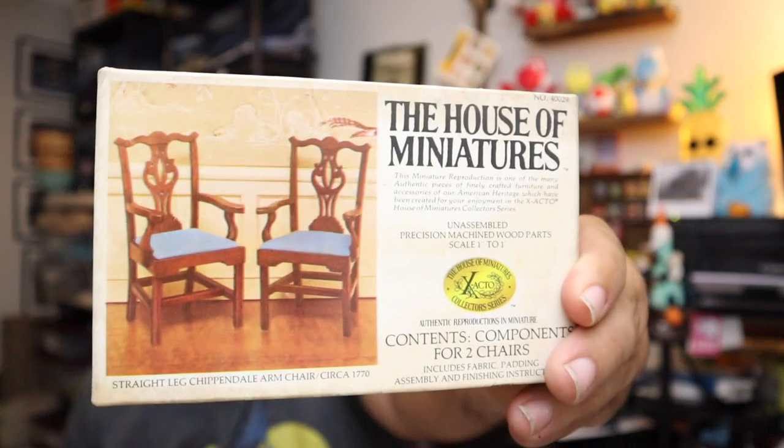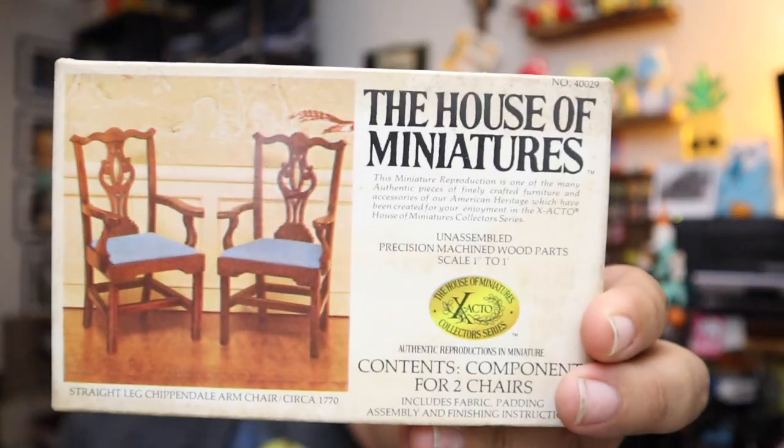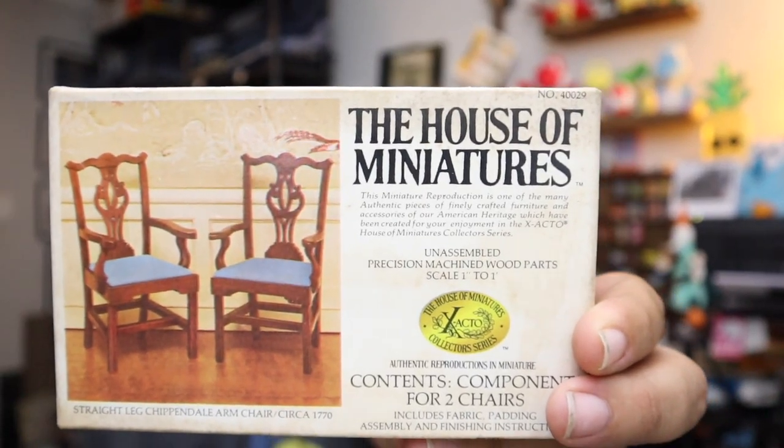We sold the House of Miniatures — this came from, I believe, an estate sale. Actually, this might have come from the funeral home sale — wouldn't surprise me. It's just kind of like some dollhouse furniture. $21.50 for this, plus shipping.